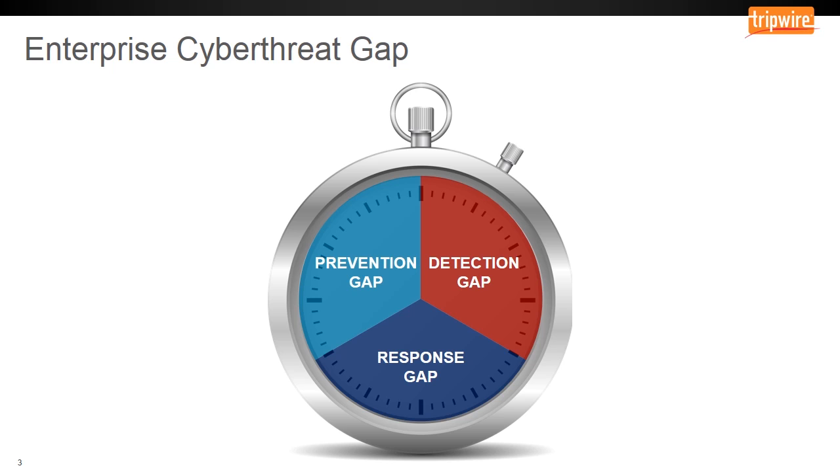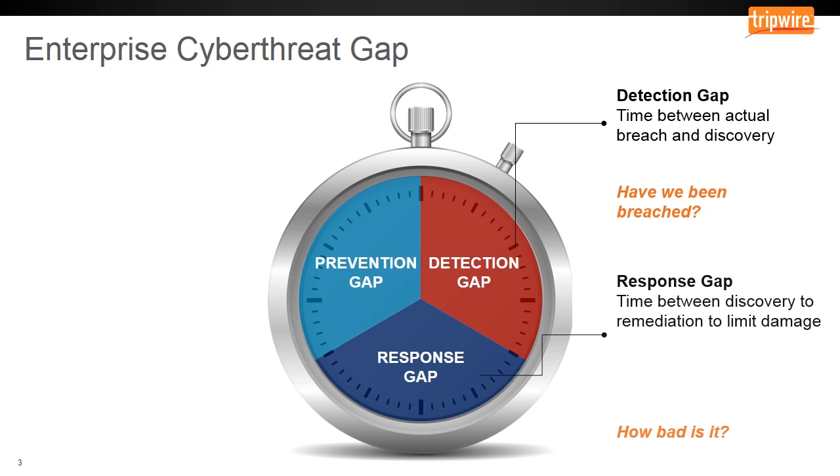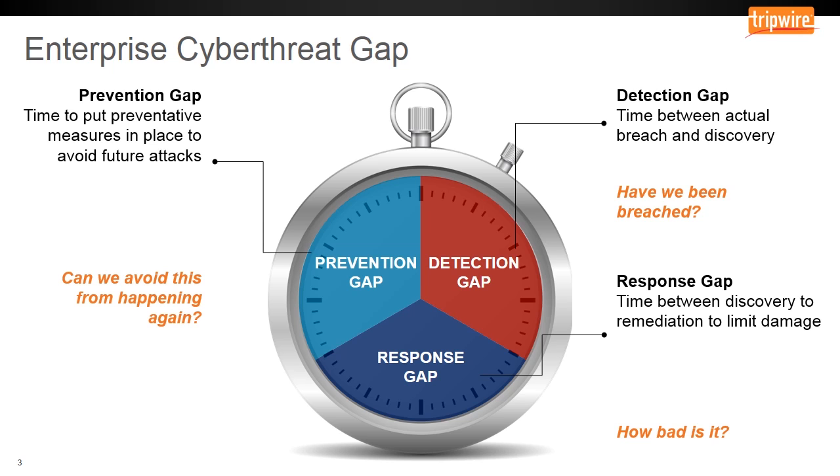Tripwire's enterprise cyber threat gap is a model that helps us illustrate the amount of time that passes through three critical phases. The detection gap indicates the amount of time it takes to discover an actual compromise and identify its scope. The response gap indicates the time between that detection and the amount of time it takes to limit the damage. And the preventative gap is the measure of time it takes to avoid repeated or similar attacks.